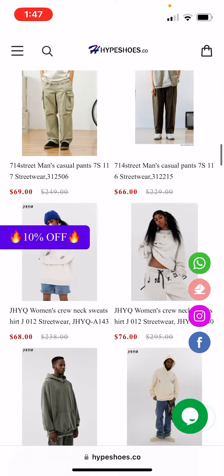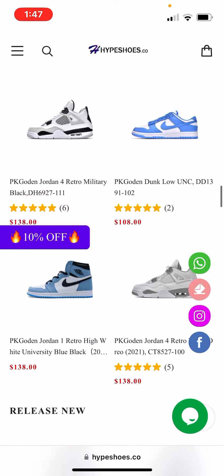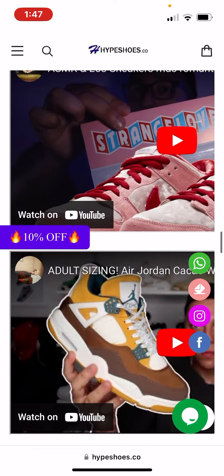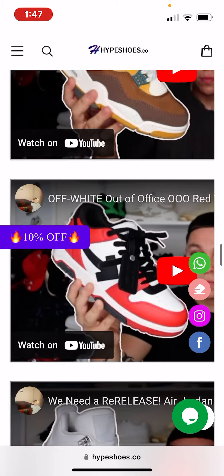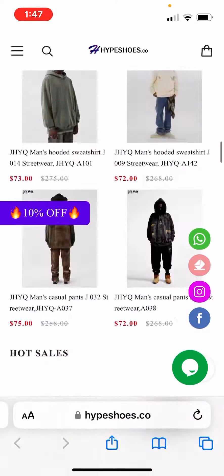They have pretty much any shoe you can think of — one-to-one quality. Everything is great on their site. If you are going to buy a shoe, make sure to look at an unboxing video first to make sure the quality is one-to-one. The quality is really good on these shoes.